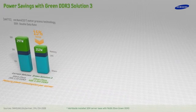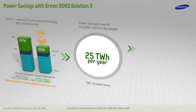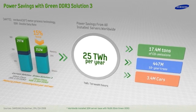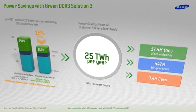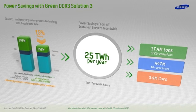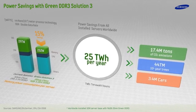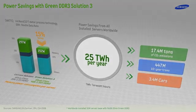Imagine if all 32 million servers in the world today were powered with Samsung's Green DDR3 Solution 3 — 25 terawatt hours could be saved per year, as carbon dioxide emissions drop annually by up to 17.4 million tons. That's equivalent to adding 447 million 10-year-old trees to the Earth's ecosystem. Samsung Semiconductor — reinventing efficiency worldwide. For more information on the newest Samsung Green solutions, please visit our website.